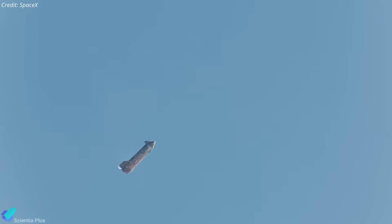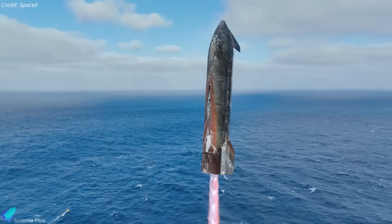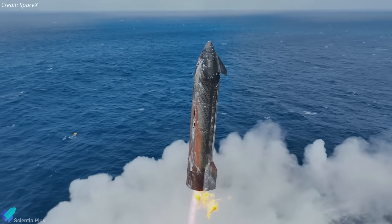SpaceX has now released striking footage of Ship 38's descent and splashdown in the Indian Ocean, revealing new insights into how the vehicle endured extreme reentry heating, structural stresses, and material erosion. By analyzing this footage frame by frame, we can identify every visible damage mode and explore its engineering implications.